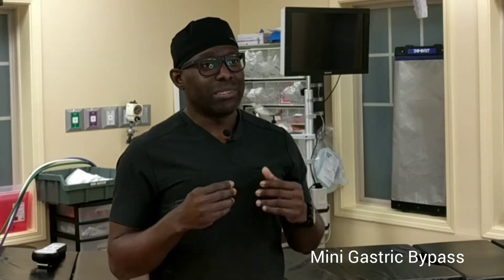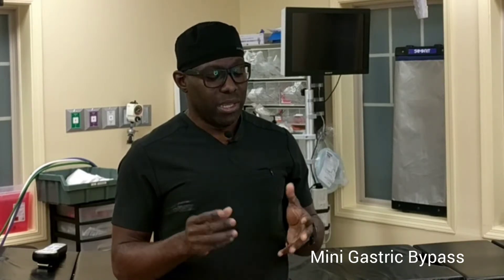I call it gastric bypass 2.0, or gastric bypass improved. Essentially the outcome of the mini gastric bypass is superior to the classic gastric bypass. The amount of weight loss is better, and the longevity of the weight loss is significantly improved. The treatment of conditions such as diabetes, high blood pressure, sleep apnea, and high cholesterol is significantly improved with this new technique.